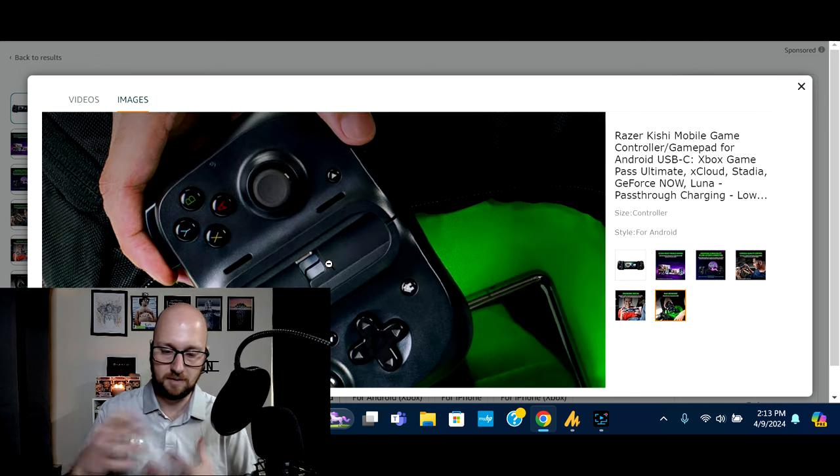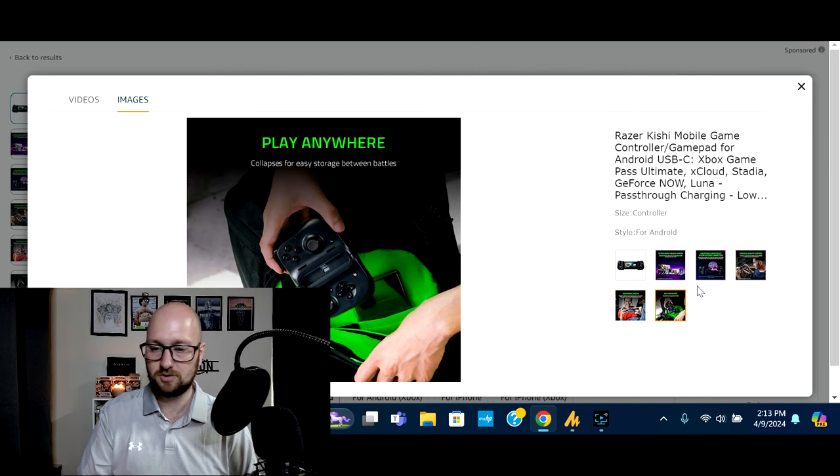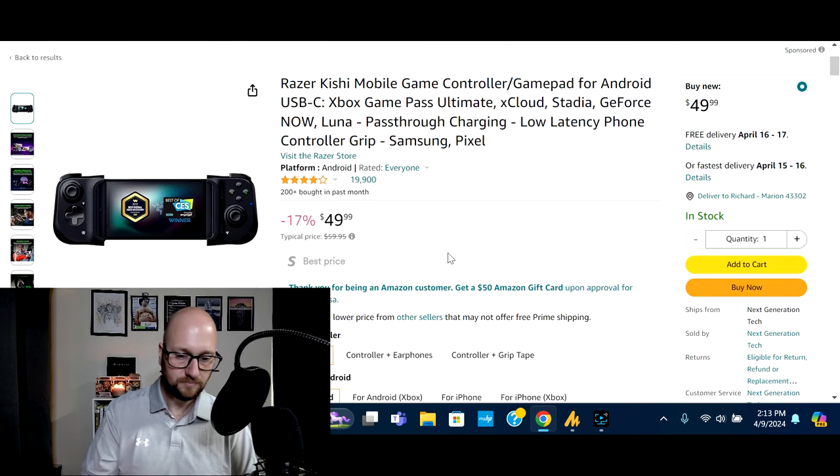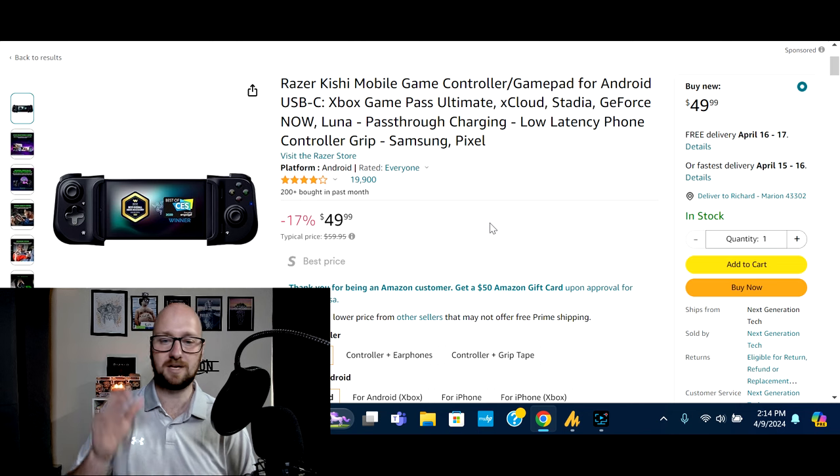When you're not using it, it compacts together so you can store it and stow it. This is one that is typically just above the $50 price point, but at the time of filming this video it's on sale for $49.99. If you want to get one of these for yourself or for someone that does a lot of phone gaming, the Razer Kishi Mobile — I would highly recommend. It had 200-plus bought last month and 19,900 reviews maintaining a four-star rating.